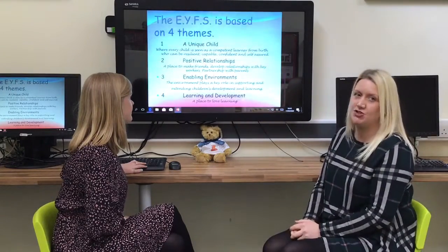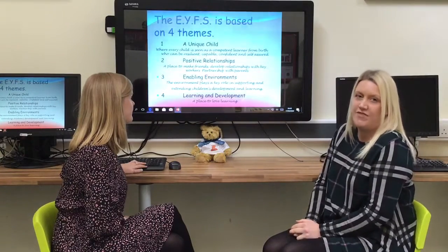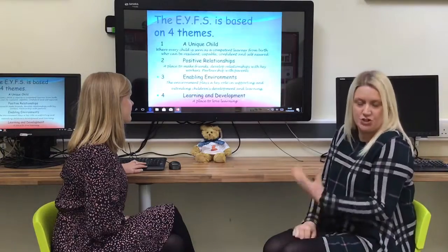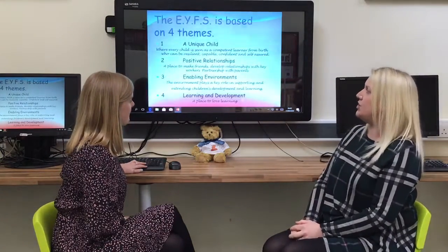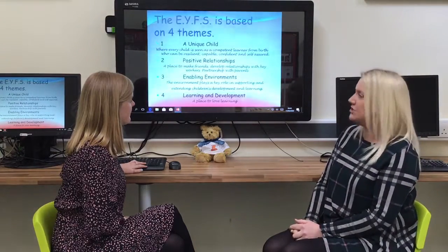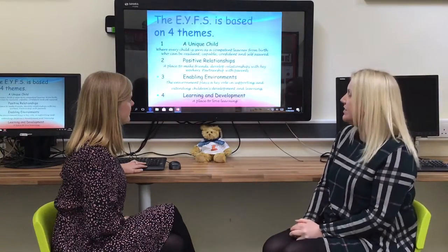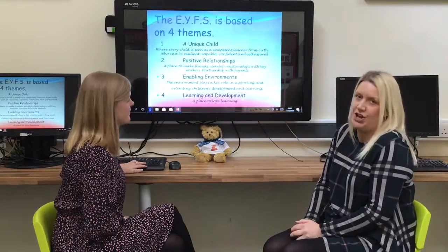The enabling environment strand is also very important to us. We really value the environment and how it enables children to support and extend their learning. With the three themes of the unique child, positive relationships and enabling environments, your child will then be able to learn and develop throughout everything that they do within this fourth theme — the place where they will really love learning.